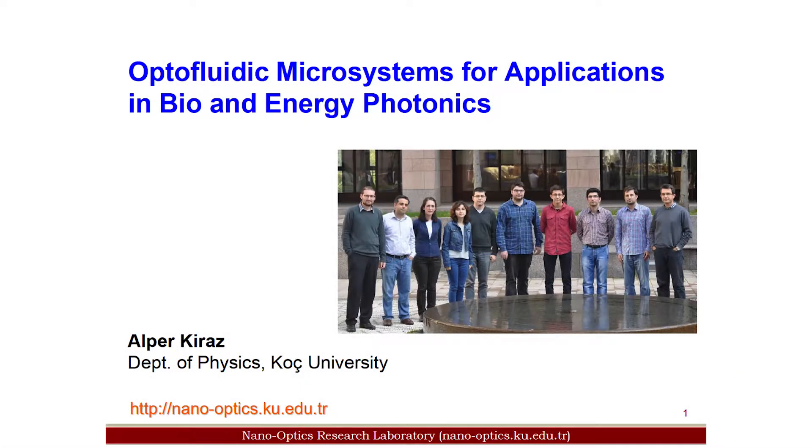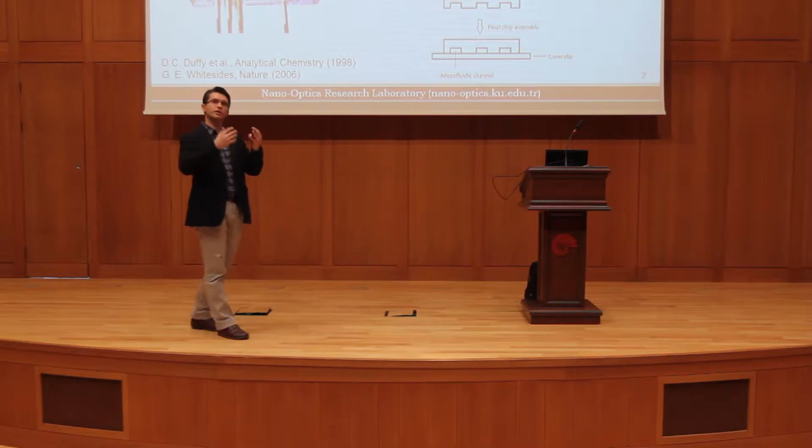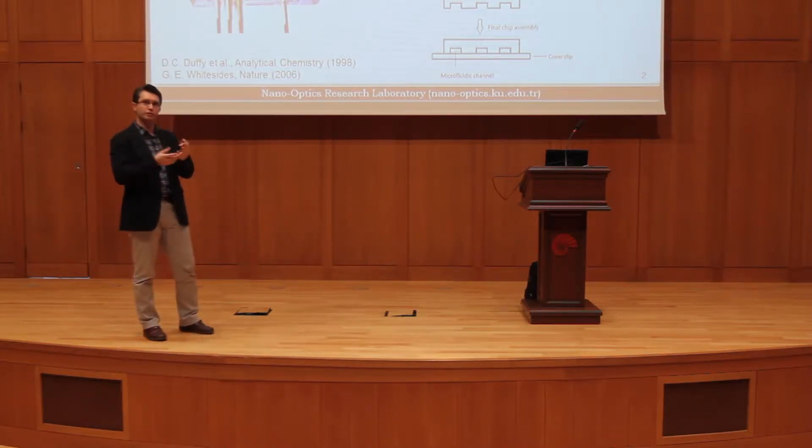I am in the physics department here and I will talk about our optofluidics research in our lab. Historically, optofluidics follows microfluidics.